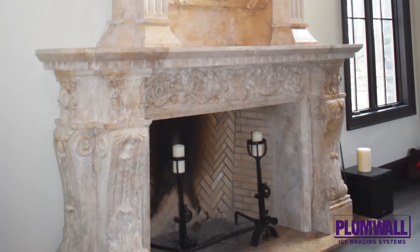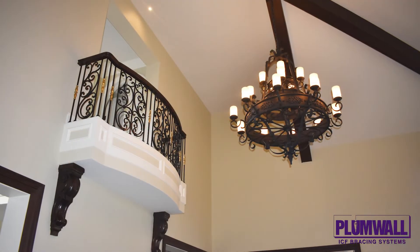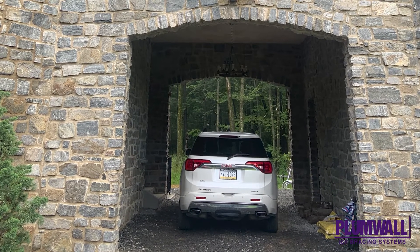Tall ceilings throughout the home range from 11 to 28 feet, with six custom port arches including four 12-foot-wide garage doors and two arches for a tunnel that allows cars to drive through the house to access the rear-entry garage.